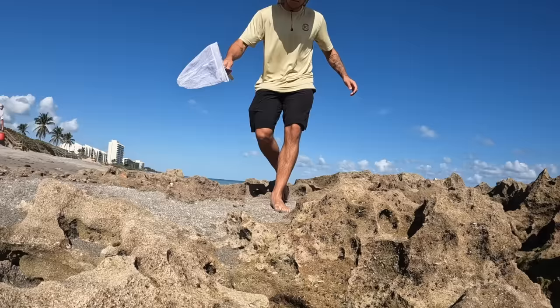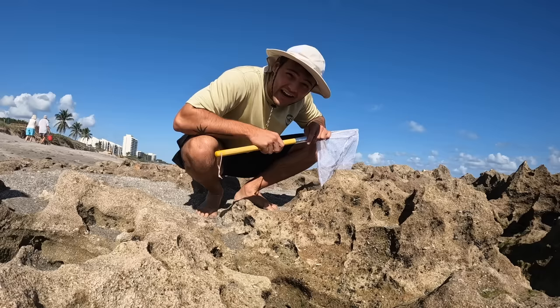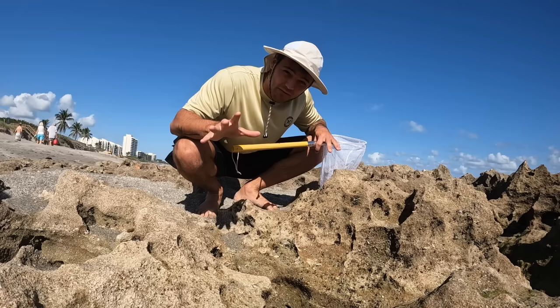I wish we came on a higher tide — we still got some pockets of water but not as much as when it's fully high. We're gonna keep walking. There are some pockets of water over here, a little bit deeper on the edge where waves can crash over at high tide. We're at a perfect tide; the water has dropped down — time to see if we can find some stuff.